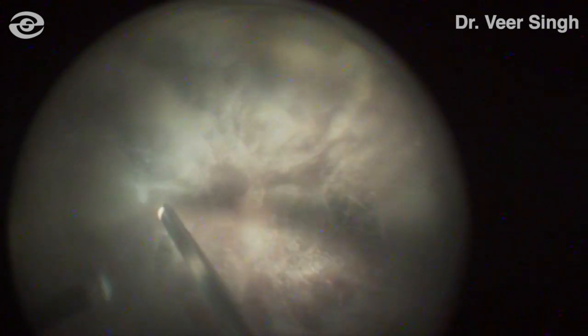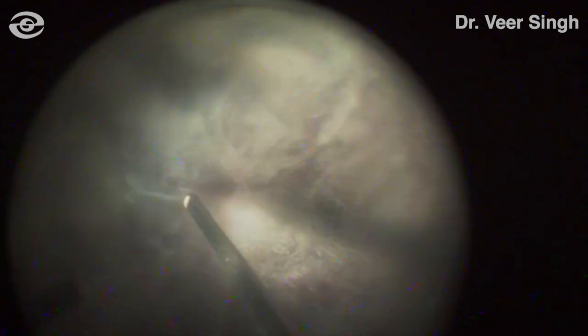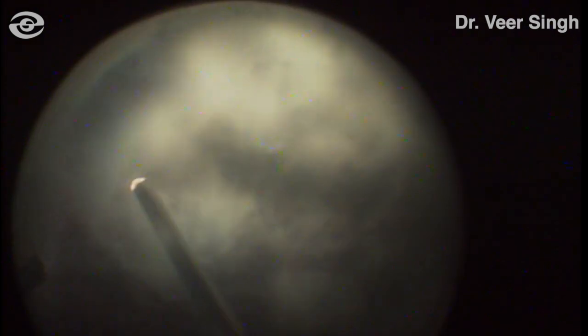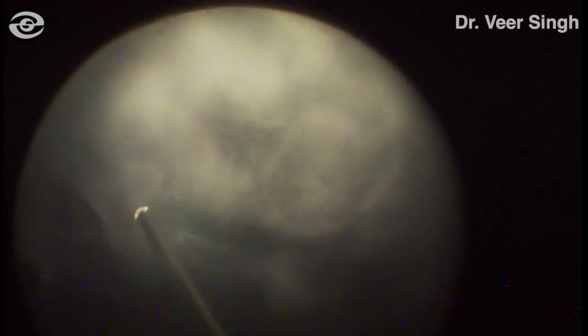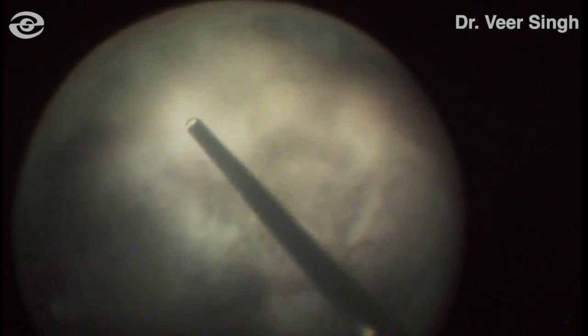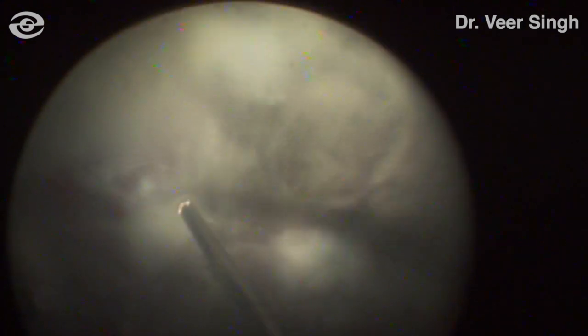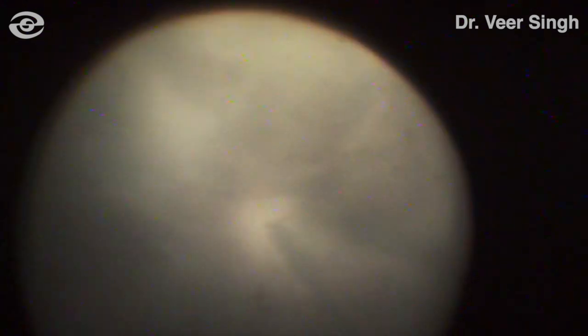It is important to mention that the suction-only mode was never used at any point while working on the vitreous. Eventually, with gradual and careful dissection, the entire posterior hyaloid was removed.